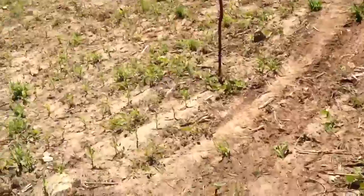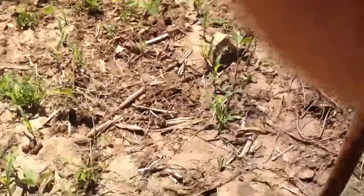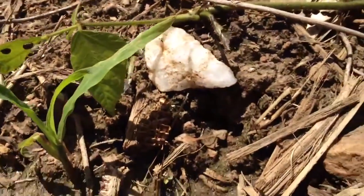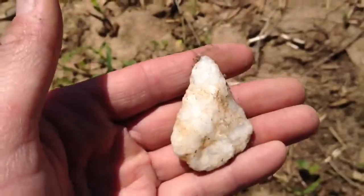Down here by my stick. Let's see, can you see that? Looks like one. Looks like a big Morrow Mountain, but I don't know. This is a really young spot, so...